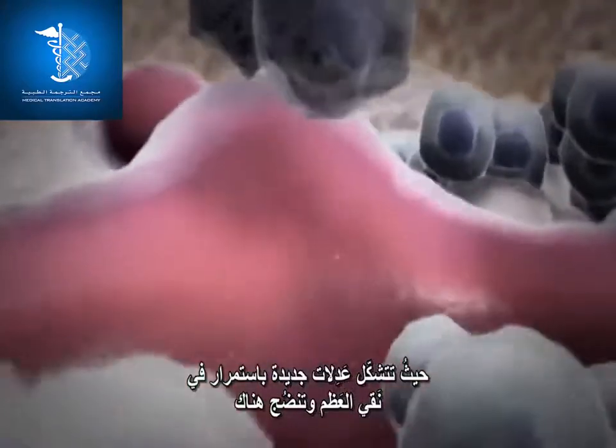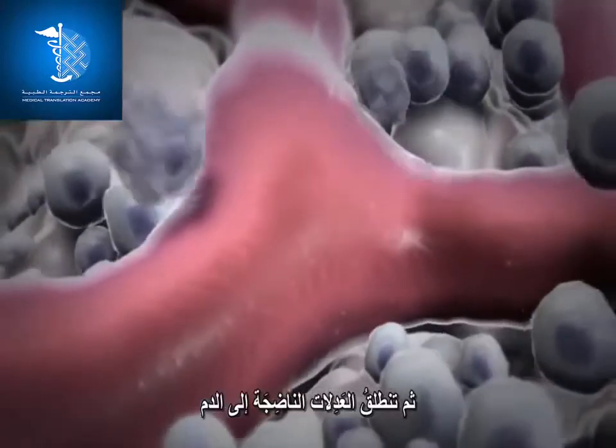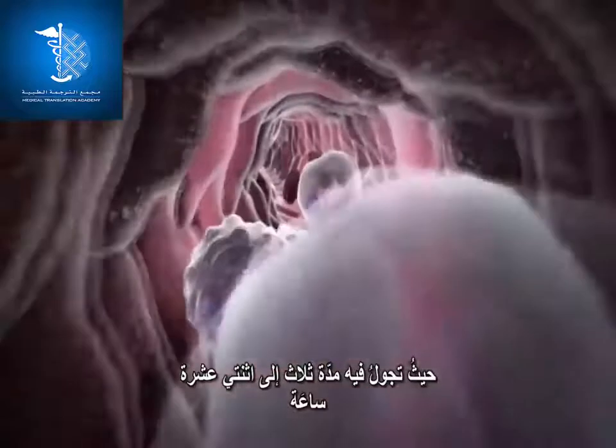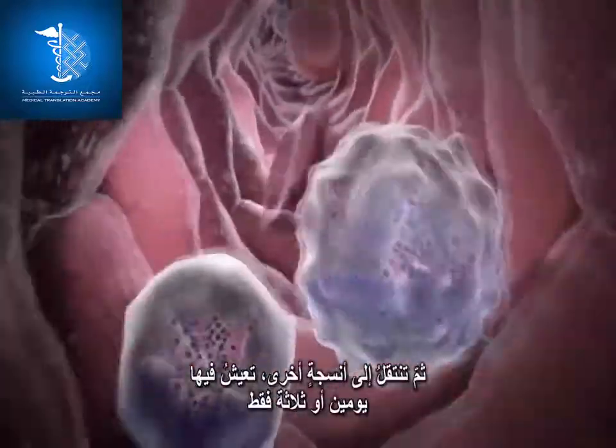New neutrophils are constantly formed in the bone marrow, where they develop and mature. Mature neutrophils are released into the blood, where they circulate for 3 to 12 hours and then move to other tissues, where they survive only 2 to 3 days.